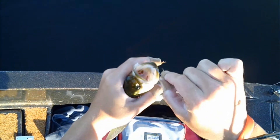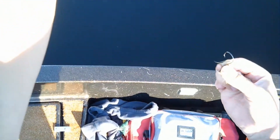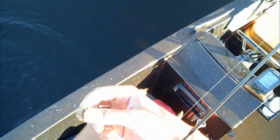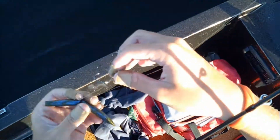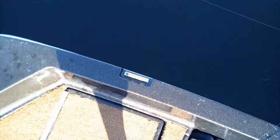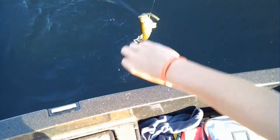About five casts later, hooked up with another little fish. We need some bigger fish though. There's a jet ski over there, just gonna keep on fishing. Need to get a big one — a nice three-pounder or something. Hooked up again, and this little guy is bigger than the other one at least.